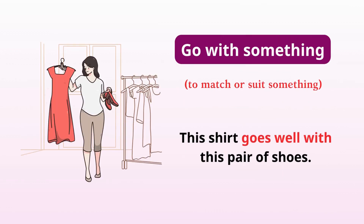Go with something. Match or suit something. This shirt goes well with this pair of shoes.